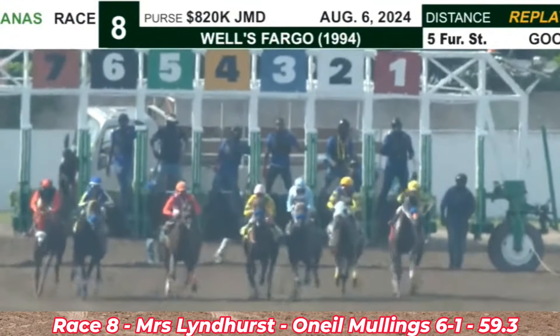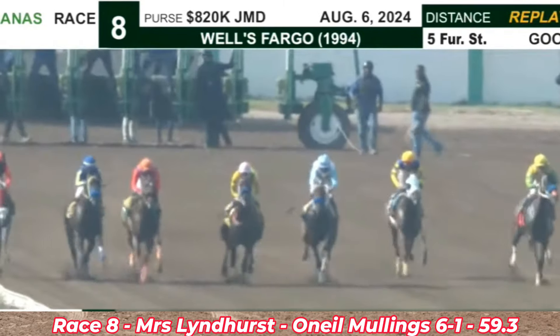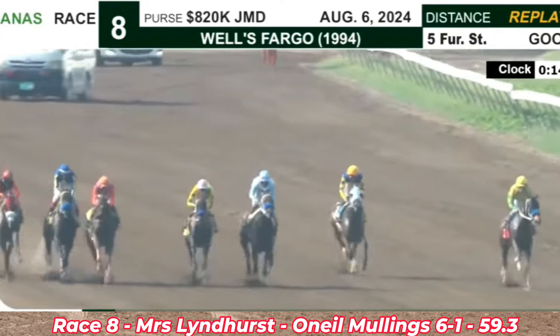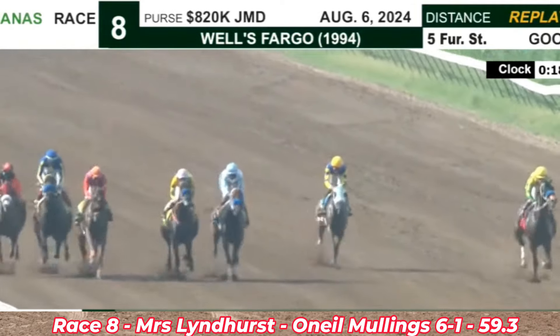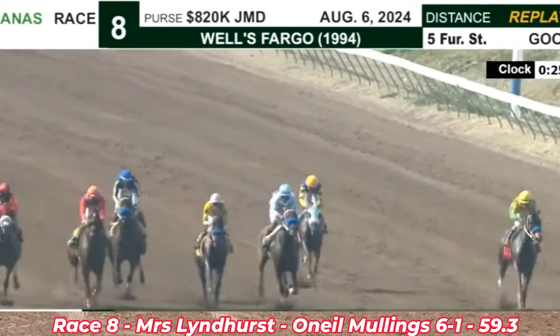And they're off! Box Box away cleanly from the inside draw, KD Strong from the outside got away in good shape, splitting horses. Fly Blue Jet on the go with Legit Boss as they complete the first sixteenth of a mile. Across the course, KD Strong nearest the outside rail, Box Box nearest the inside rail in the middle, Fly Blue Jet alongside Legit Boss, and A Fortunato is behind the speed.